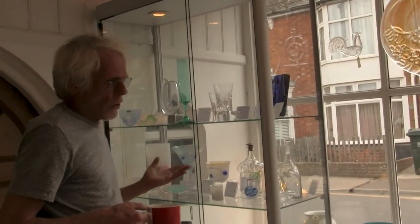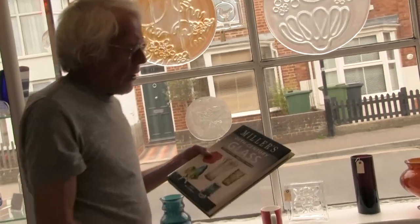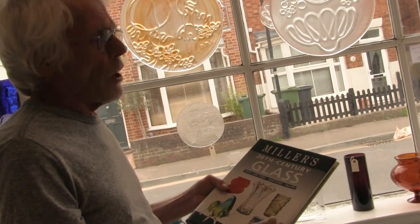The thing about Swedish glass is that I've basically been an antique dealer. Antique glass had been my thing for years — selling in Germany. But then in 2004, I got a call from Millers saying, would you do a book on 20th century glass? Well, my knowledge of that subject could have been put into an ant's nostril.